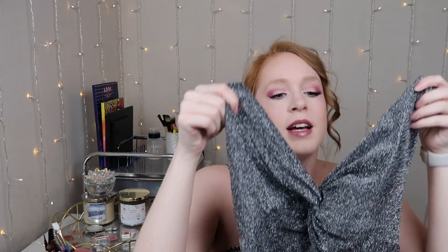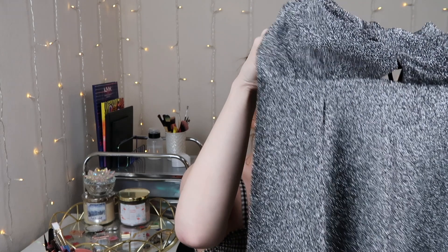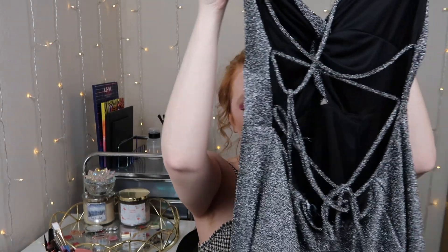Last but not least is this beautiful silver dress. From the front it feels like the most flattering because it goes in at the waist and then flares out. One thing I didn't realize when I purchased it is the back is all sorts of ties and open, which I don't necessarily love, but somebody might. My one concern is there are already little snags in the dress and I haven't even put it on yet, which is kind of a bummer — but otherwise the quality of all the others felt pretty decent, so maybe this one will redeem itself once I put it on.